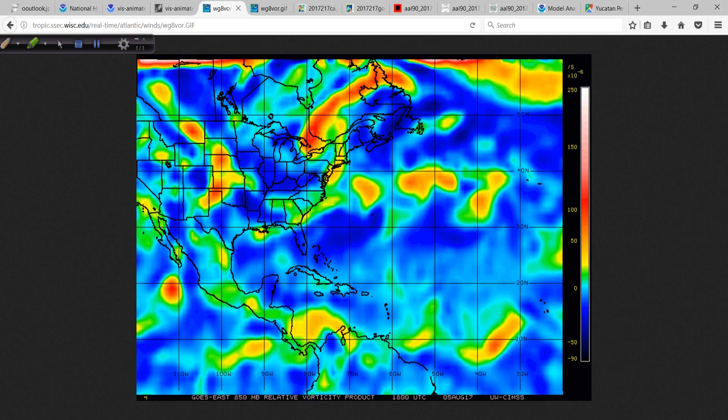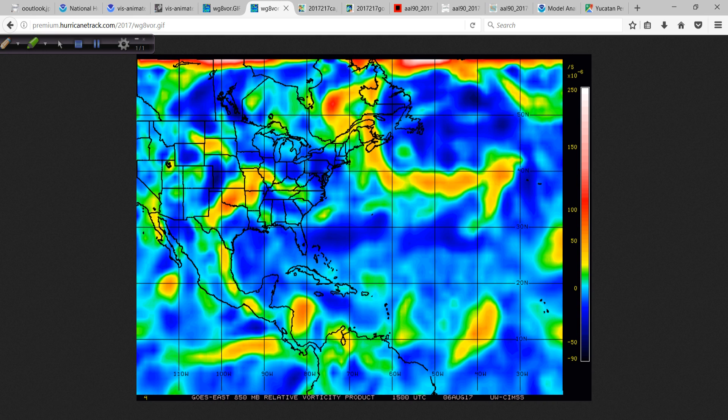I want to show you yesterday's vorticity signature — this is what it looked like with 90L. It was kind of elongated and stretched out. And then this is what it looks like today.